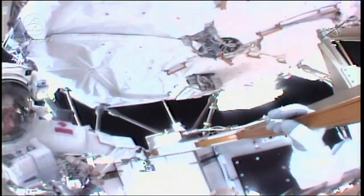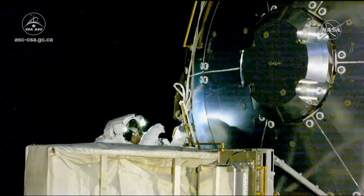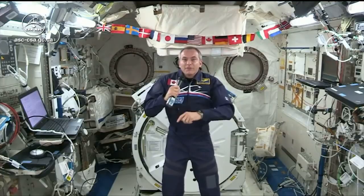A space suit is a technological marvel that succeeds in creating a comfortable, even very comfortable environment. I'm going to take this opportunity to show you the suit if you're interested — I have one right here.